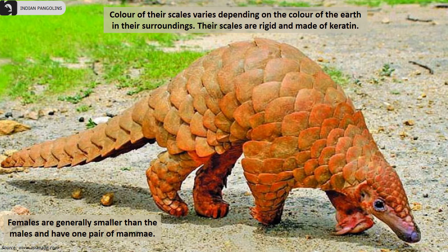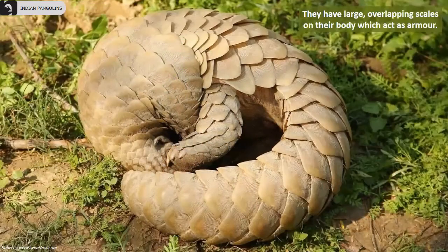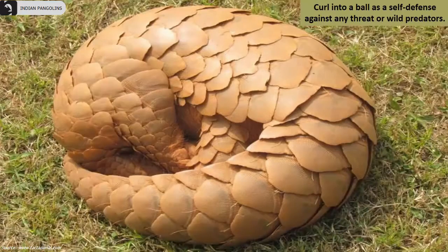The color of their scales varies depending on the color of the earth and their surroundings. Their scales are rigid and made of keratin. Females are generally smaller than males. They have large overlapping scales on their body which act as armor, and they curl into a ball as a self-defense mechanism against any threat or wild predators.